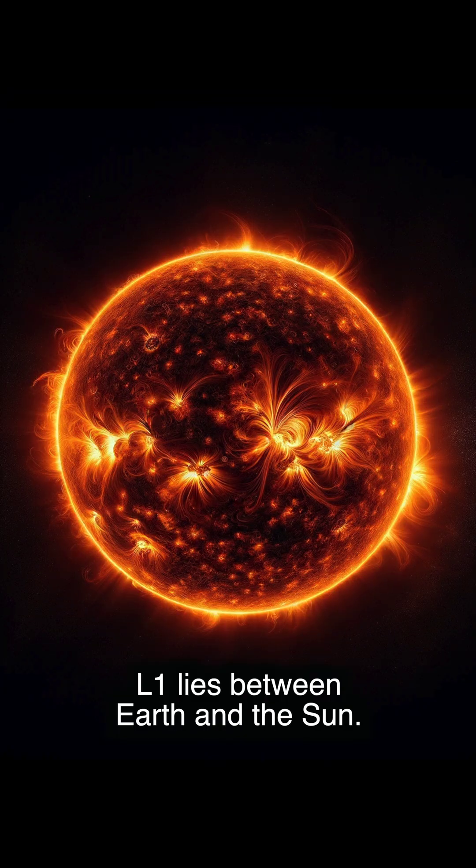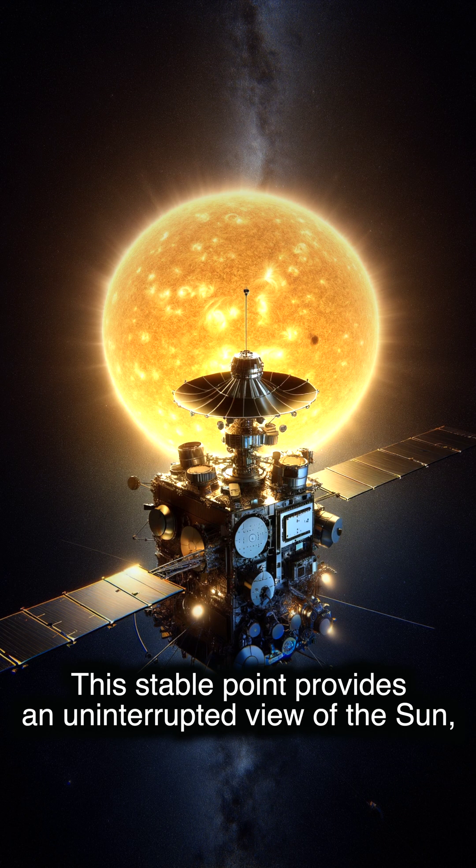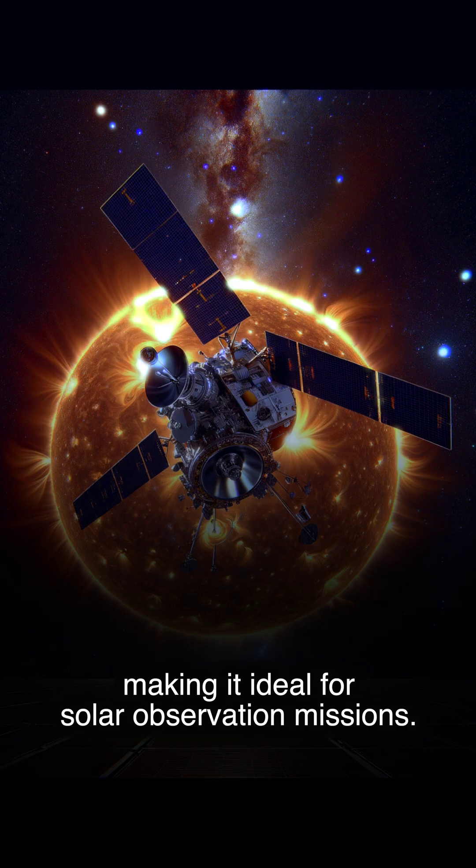L1 lies between Earth and the Sun. This stable point provides an uninterrupted view of the Sun, making it ideal for solar observation missions.